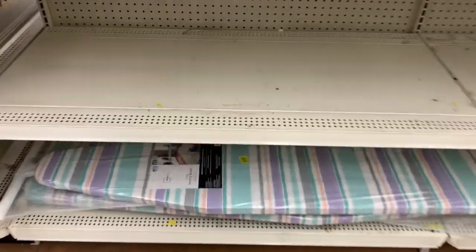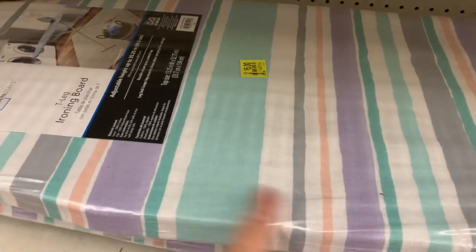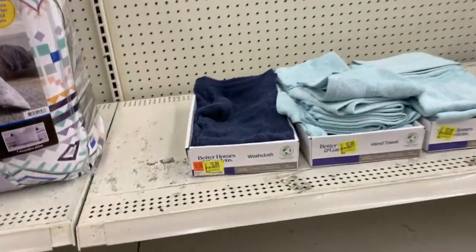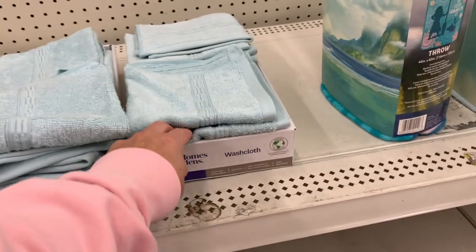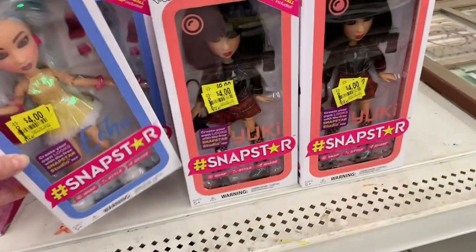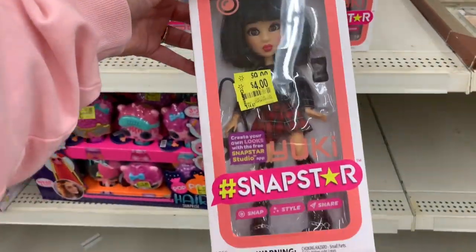An ironing board for five bucks — this was normally $15.84 and it has a cover on it. Better Homes washcloths for two dollars, hand towels for $2.50, and they're really really soft — originally $14.47.